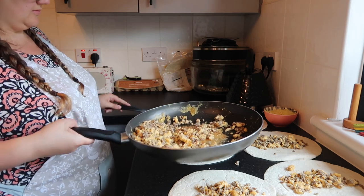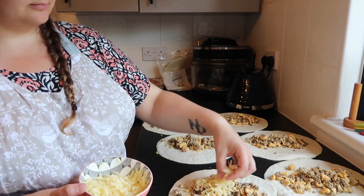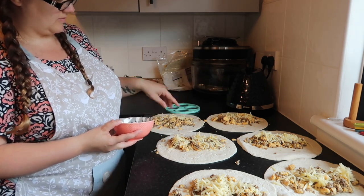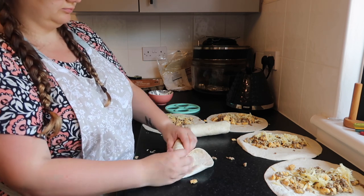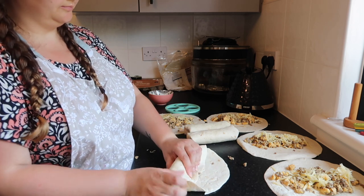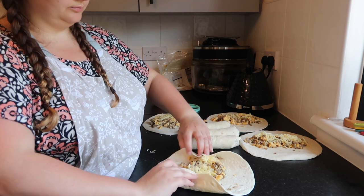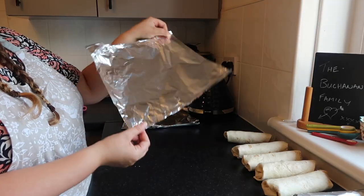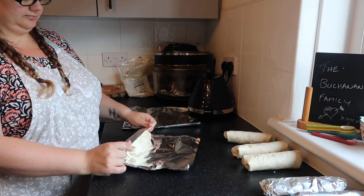Back to the burritos: I laid all the flour tortillas out on the worktop, spread the egg and beef mixture on each one, then added cheese. Rolling them is easy — just tuck in the two side edges, pull the filling back slightly, and roll it up, tucking the edges as you go so the filling doesn't fall out. Then wrap each burrito in a square of tin foil and pop them all in the freezer. That's how simple it is.